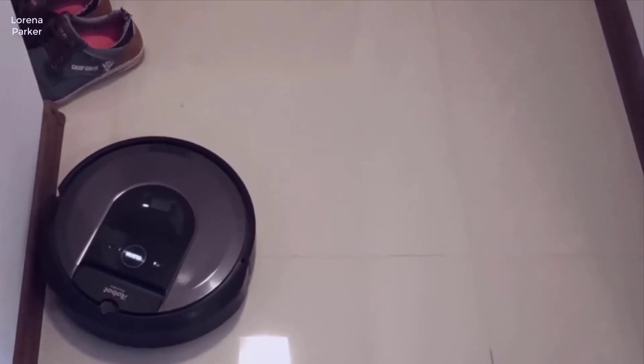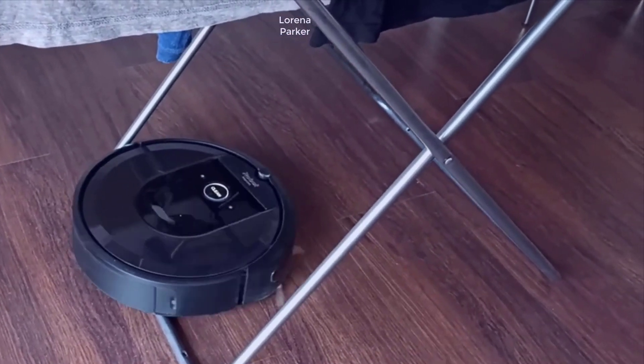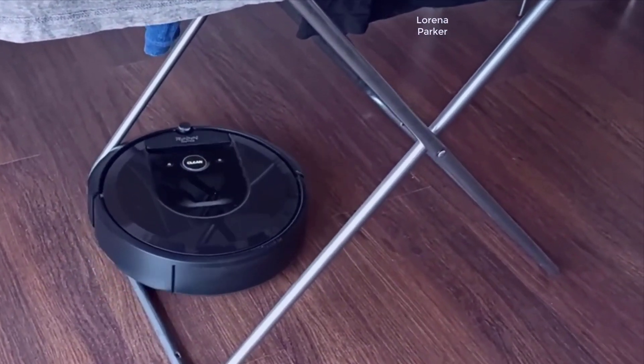Hey guys, I want to do just kind of a quicker review for you guys on the Roomba i7 Plus. I've been using this robotic vacuum for a while now, and I'm eager to tell you all about it. It's kind of based off my experience and let you know what I thought about this.